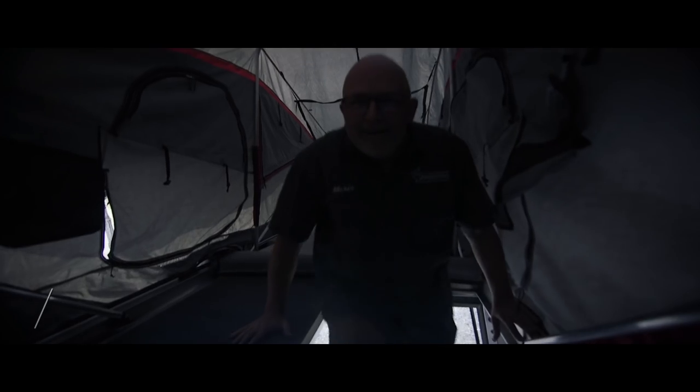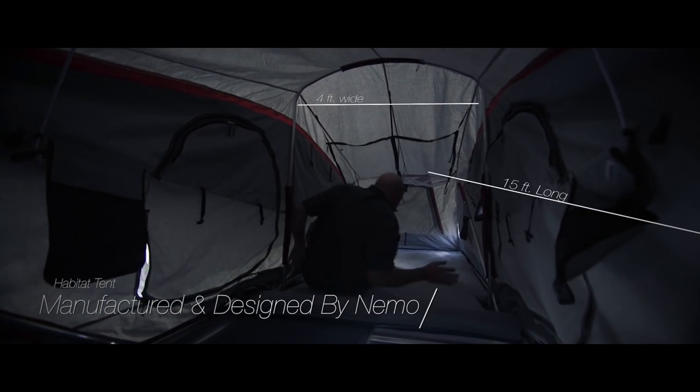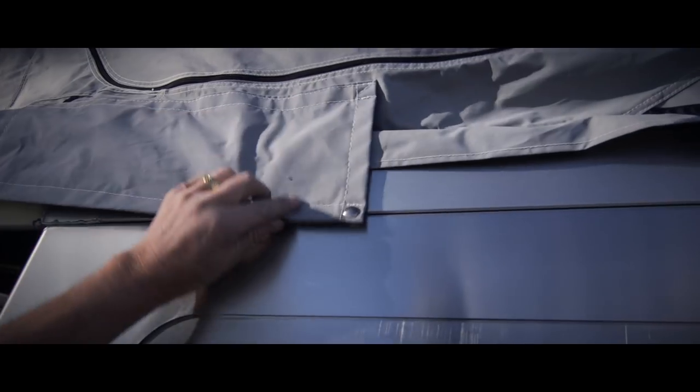The fully deployed habitat is an astonishing 15 feet long. It is waterproof and extremely well ventilated. Top quality fabrics are used in the intelligently designed tent, engineered by the world-renowned tent manufacturer Nemo.